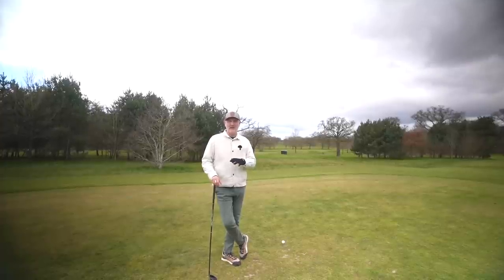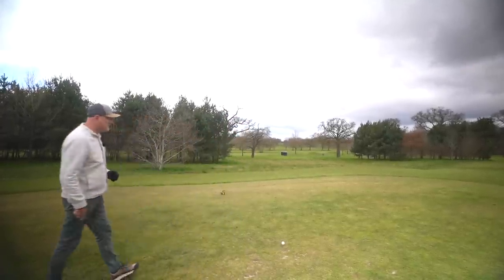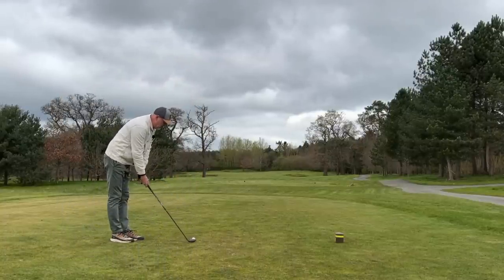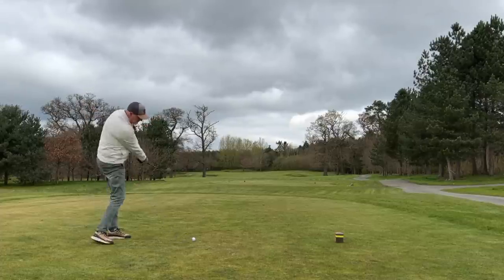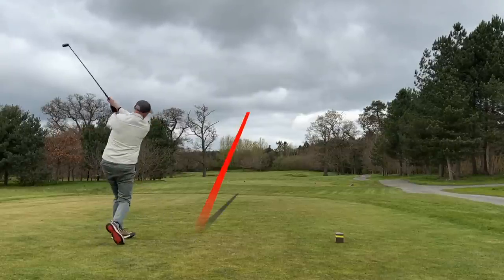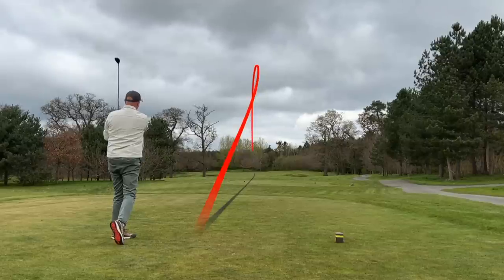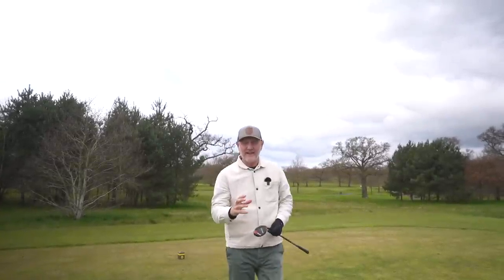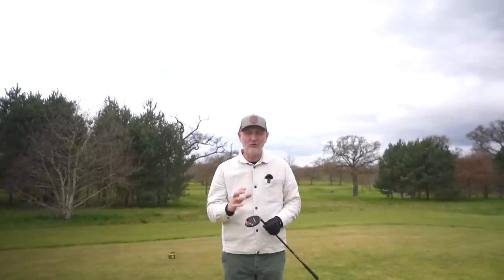I'm a big advocate of hybrids in general — they should be in more average golfers' bags. But this Stealth just does things particularly well, and I'm confident it can get me a couple of hundred yards down the fairway through that tight gap. And that is literally straight down the middle — hasn't moved off the centre of the fairway — and that'll leave just a bit of a flick with a wedge. Hybrids in general get a massive thumbs up from me, but the Stealth just does it so, so well.